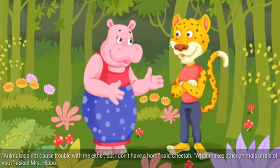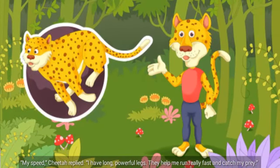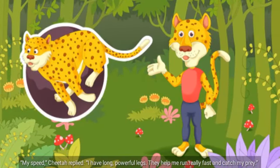Animals do not cause trouble with me either, but I don't have a horn, said Cheetah. What makes other animals afraid of you? asked Mrs. Hippo. My speed, Cheetah replied. I have long, powerful legs. They help me run really fast and catch my prey.